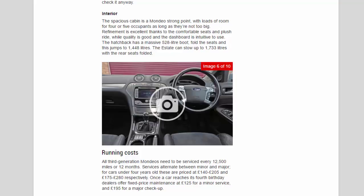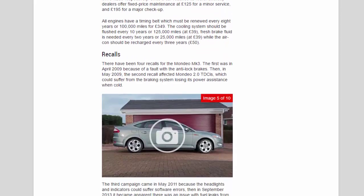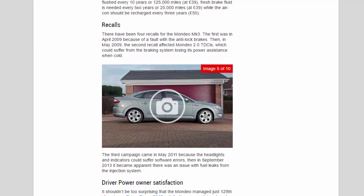Running costs: all third-generation Mondeos need servicing every 12,500 miles or 12 months, alternating between minor and major services. For cars under four years old these are priced at £140–£205 and £175–£280 respectively; once a car reaches its fourth birthday, dealers offer fixed-price maintenance at £125 for a minor service and £195 for a major checkup. All engines have a timing belt that must be renewed every eight years or 100,000 miles for £349. The cooling system should be flushed every 10 years or 125,000 miles (£39), fresh brake fluid is needed every two years or 25,000 miles (£39), and the air con should be recharged every three years (£50).